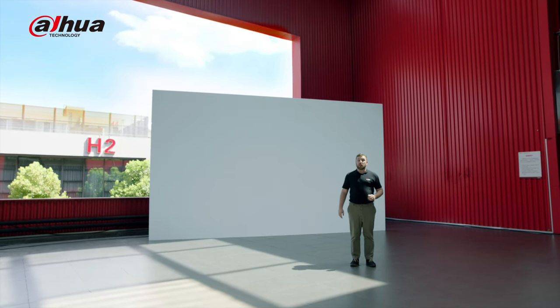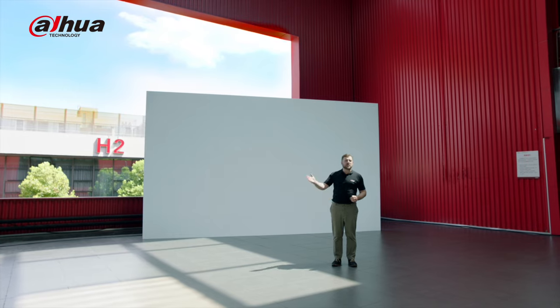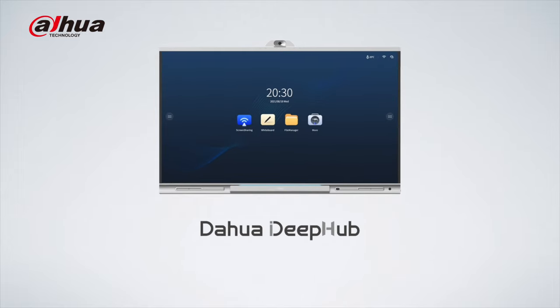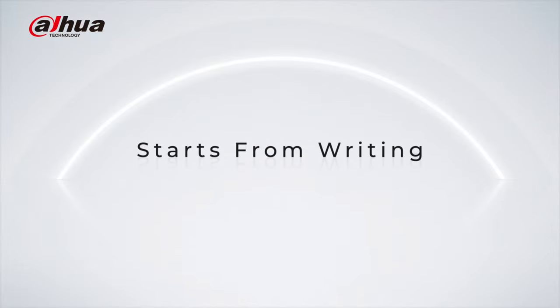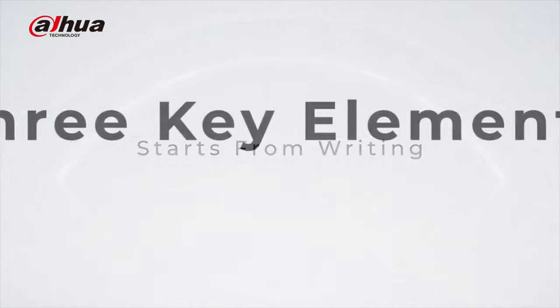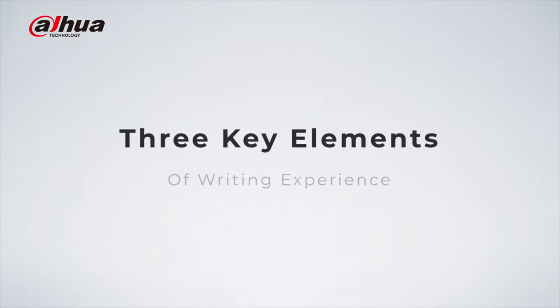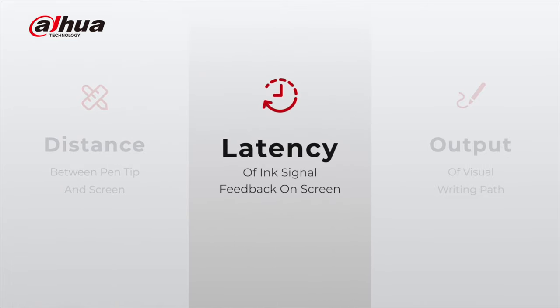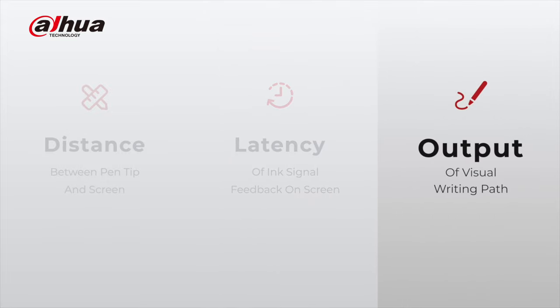Today, Dahua Technology combines the fun of multimedia with the traditional interactivity of a blackboard. We have launched the Dahua DeepHub, a smart interactive whiteboard leading to education era 3.0. Education is the foundation of the future. Today we lay the groundwork for the foundation, starting with the optimization of writing. According to our research, we have discerned three key elements that affect the writing experience: one, the contact distance between the pen tip and the screen; two, the ink signal latency; and three, the visual writing path output.